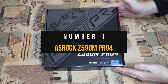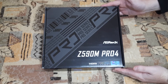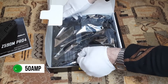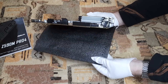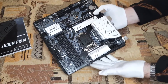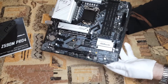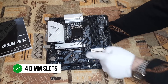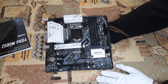Number 1: ASRock Z590M Pro 4. Starting off with the all-important VRM design, the Z590M Pro 4 has a 12-phase power delivery system with 50-amp premium chokes, making it a really solid choice for moderate overclocking on 11th gen CPUs. The Pro 4 might have some trouble keeping VRM temperatures in check under extended loads since the VRM heatsinks are not particularly substantial, so you might want to be a bit restrained with your overclocking metrics. You get four DIMM slots with the Z590M, which is a plus point, especially in the micro ATX form factor.